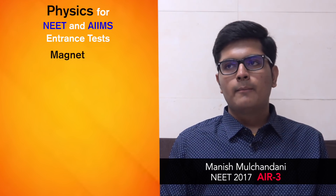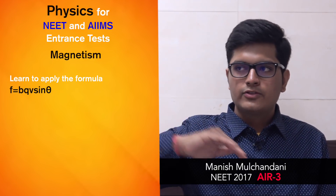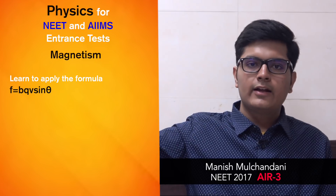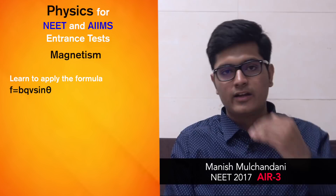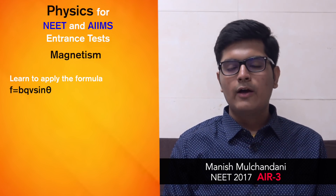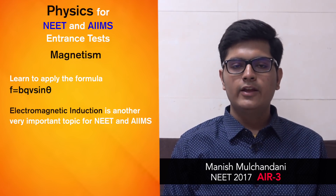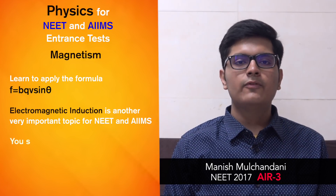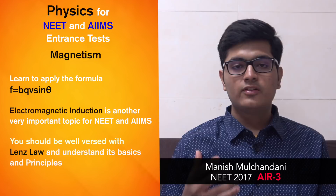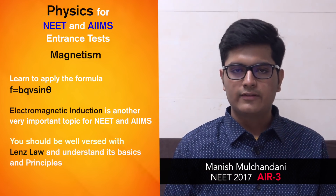Coming to magnetism — it is also important. You need to learn to apply the formula F = BQV sin θ, and based on that you can get problems where a rod must be balanced with magnetic force acting upward and gravitational force acting downward. Electromagnetic induction is a very very important topic for NEET and AIIMS. You must be well versed with Lenz's law and understand the principles behind its formulation.